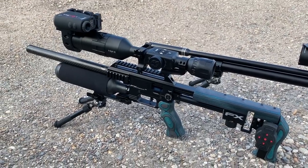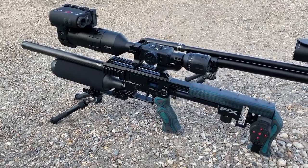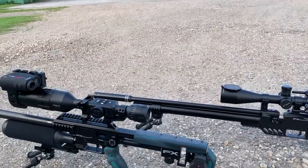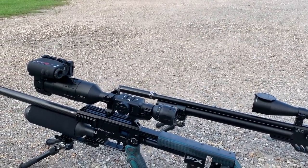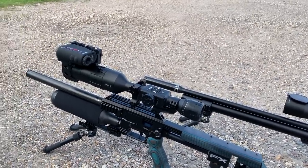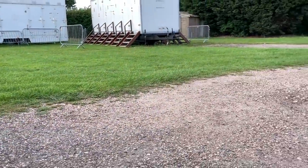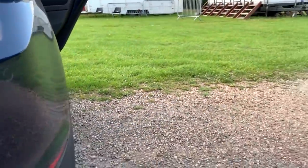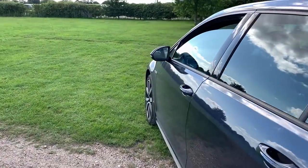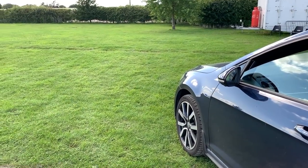It's Sunday June the 30th, about quarter to five in the evening. I've just arrived at my rabbit permission. It's a bit breezy tonight so I'm going to keep the distance down to about 30–35 yards maximum if I can. I've parked the car here because there's a breeze left to right — you can probably tell from the microphone.